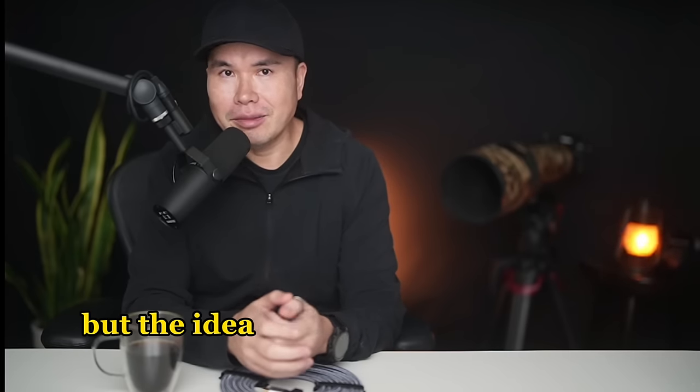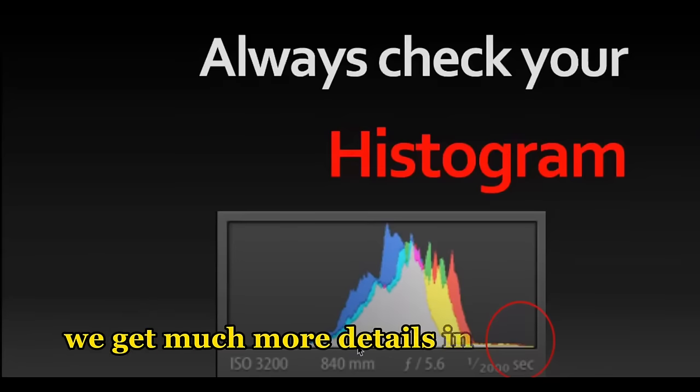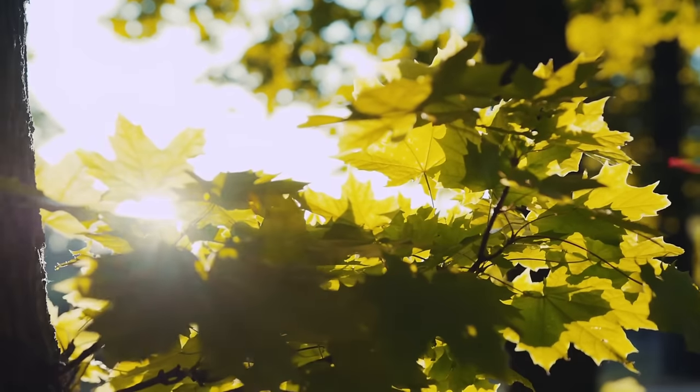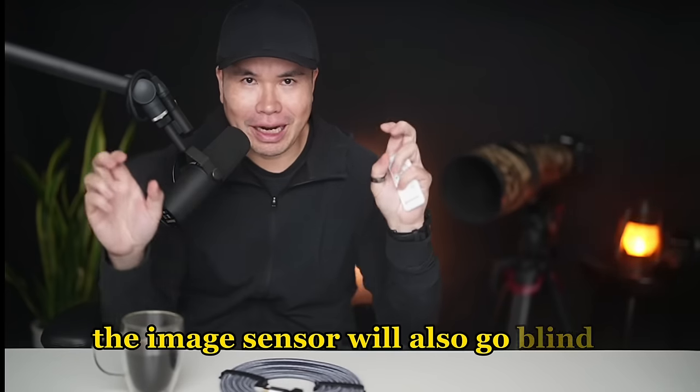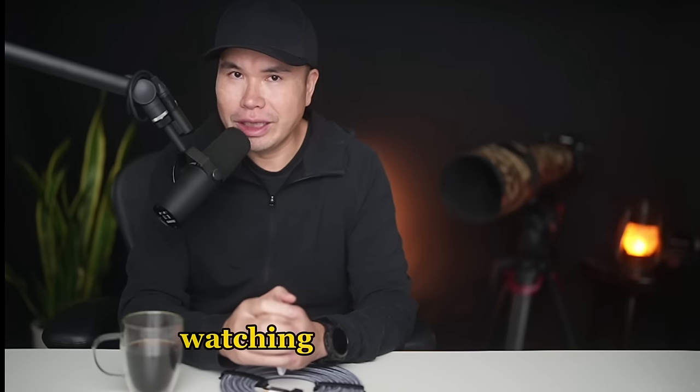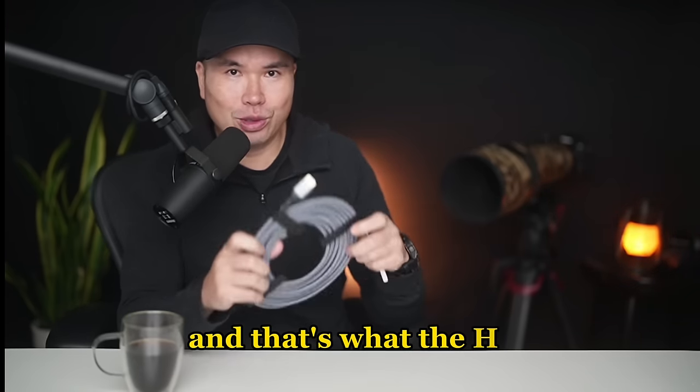Too much exposure, however, and the image sensor will go blind, putting pure white patches in those areas and losing all the details — this is called blown-out highlights or blinkies. You can't recover those areas in post-processing. And these overexposed areas not only distract from the overall image but can also lead to rejection in photography contests or publications. Based on my experience being a judge of nature photographer of the year and other contests, it's a fine line going for optimal overexposure while making sure there are no blinkies. That's why watching the highlight is critical — and that's what the H stands for in this cable.